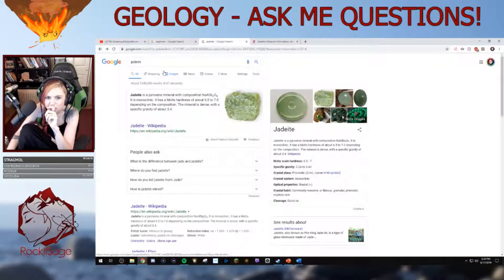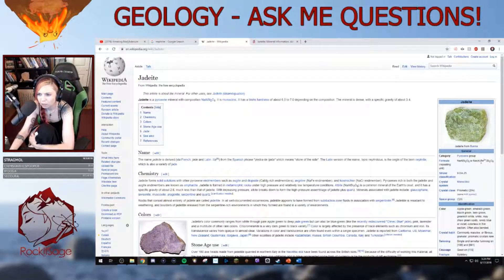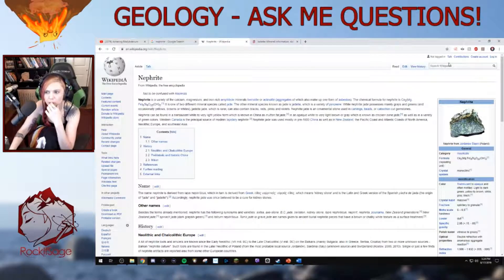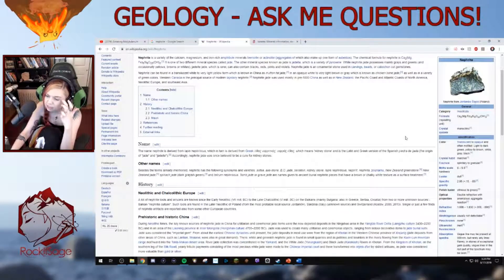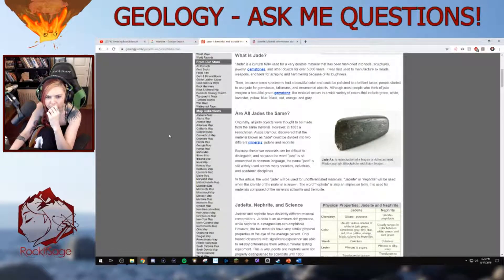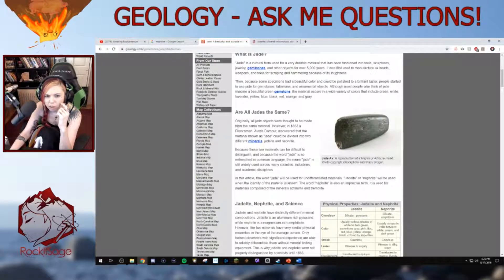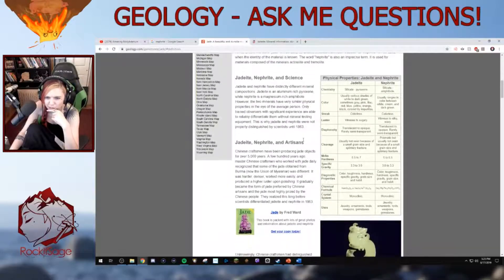I wonder if they do occur together. If jadeite is a pyroxene and nephrite is an amphibole — they're similar, however. Jadeite is a monoclinic pyroxene. Nephrite is an inosilicate, also monoclinic, hardness six and a half. I need to know why nephrite isn't listed as a mineral on Mindat. According to geology.com: all jade objects were thought to be made from the same material, however in 1863 a Frenchman discovered the material called jade could be divided into two different minerals — jadeite and nephrite. So they are two different minerals.